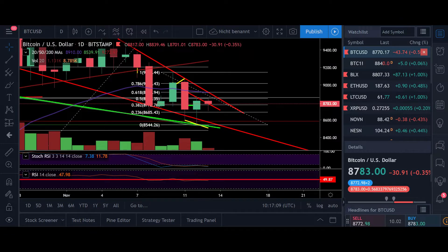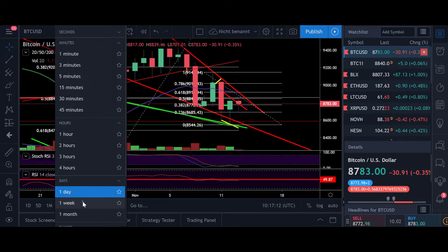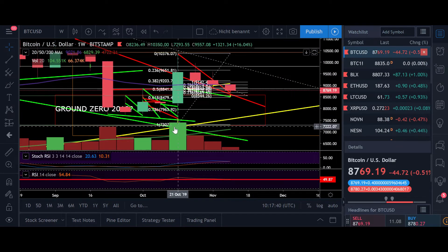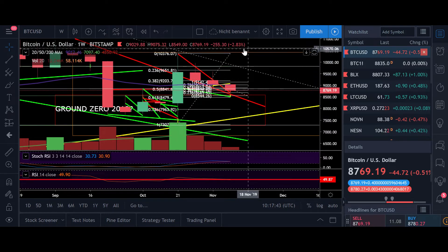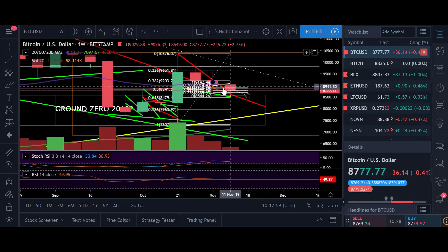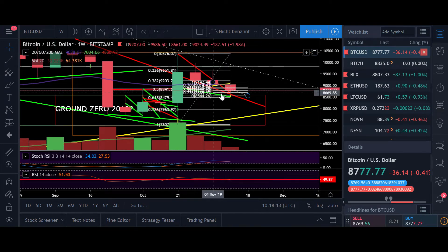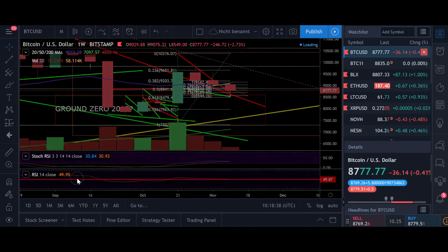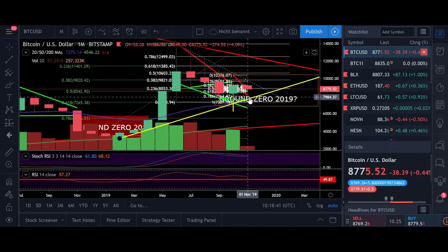In my opinion, we could have created a kind of bottom here at $8,500, and that was the most important line to hold. Remember, after we bottomed at $7,300 and had this huge pump towards $10,000, the 0.618 Fibonacci retracement level is exactly at $8,500. So this dump towards the fib line was expected — the only question was whether this line would hold. So far it is holding, and if we successfully bounce from this line to the upside, the target would be around $12,000, maybe even higher.